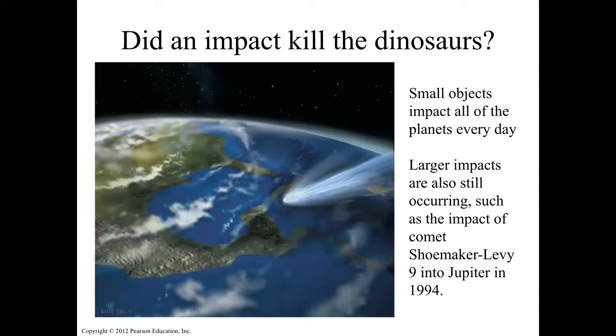Did an impact kill the dinosaurs? Yes — 100%. Small objects impact all of the planets every day. As you're watching this video, there is an object coming into the atmosphere. Larger impacts are also still occurring, such as Shoemaker-Levi 9, which impacted Jupiter in 1994.